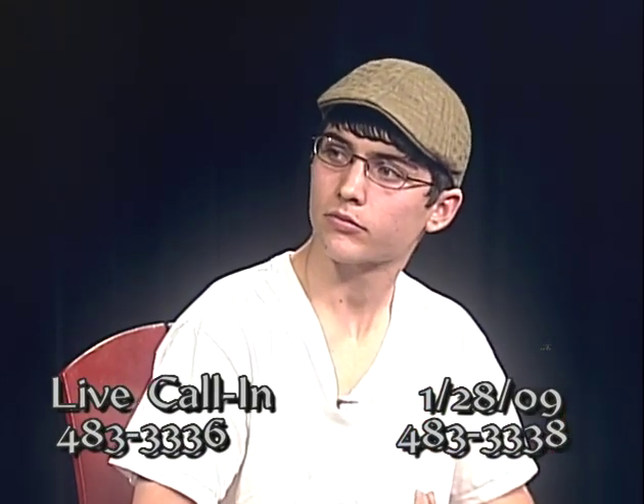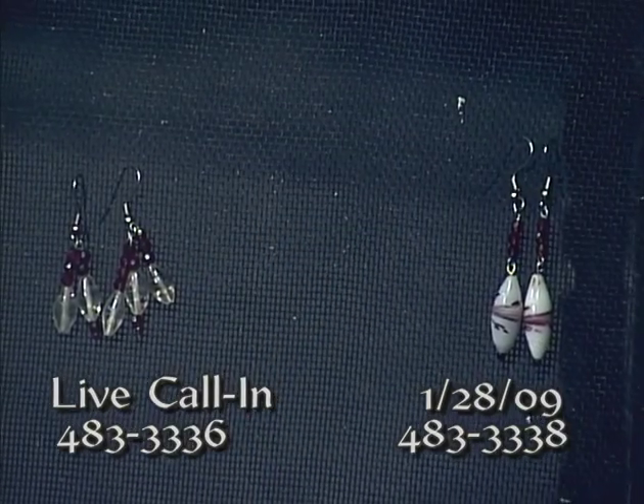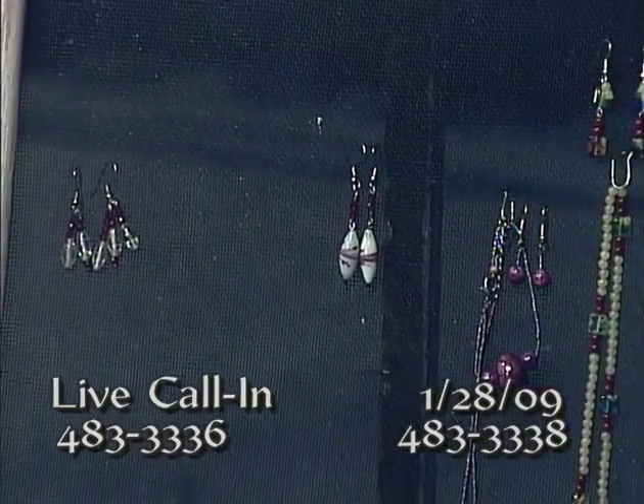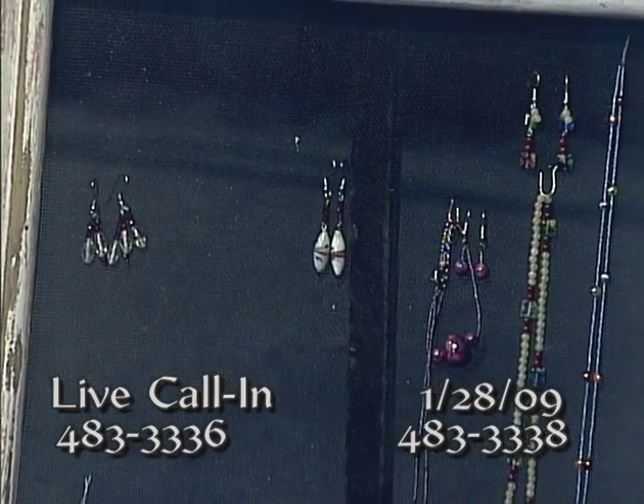How is the jewelry actually attached to the screen? It's just in the holes of the screen — you hang the hooks through the holes. For earrings with backs, I have hooks that you hook into the screen and hang things off of them. I provide 10 hooks with the frame. The phones are ringing — let's take another caller.